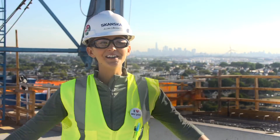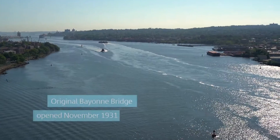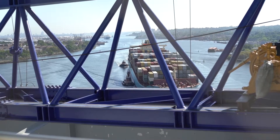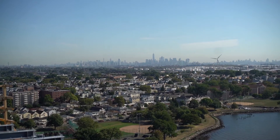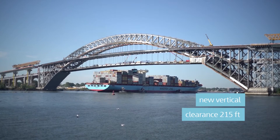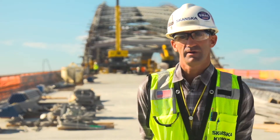We're on top of the Bayonne Bridge right now where Bayonne's behind me and Staten Island's in front of me. The expansion of the Panama Canal is expected to create demand for ports to handle new ships. These ships are substantially larger than an average cargo ship. With New York being one of the largest shipping ports in the world, the necessity to raise this bridge was absolute in order for the ships to come through and make it to the ports in our area.